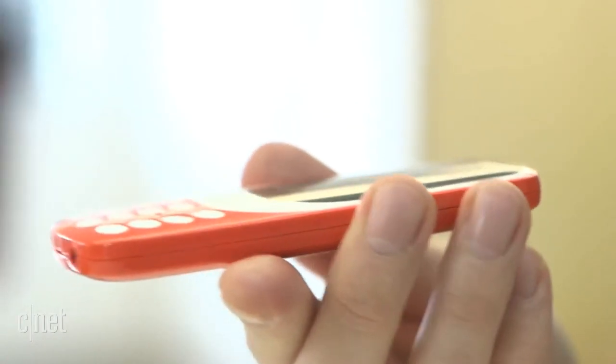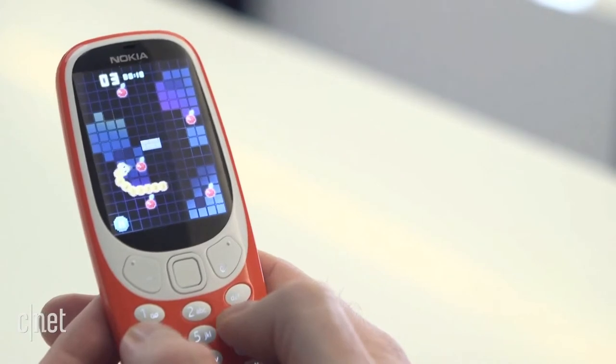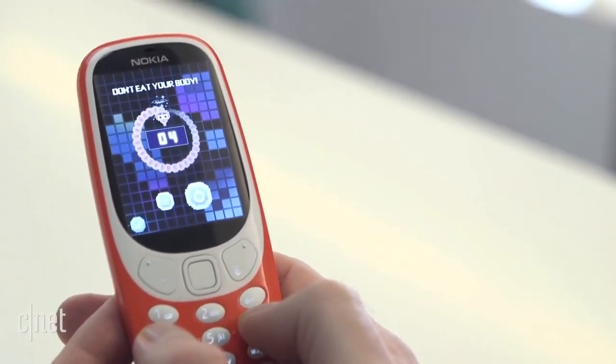Luckily, the price reflects the phone's simplicity, costing just €49. Also on board is the infamously difficult game Snake, although that too has been given a colourful update.